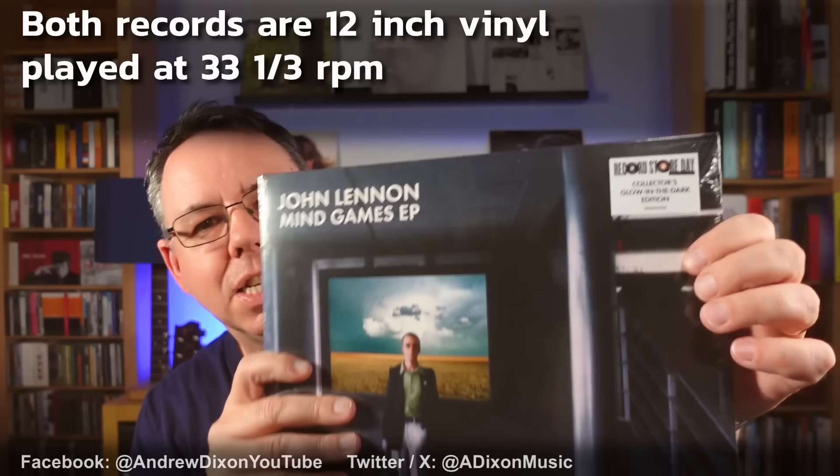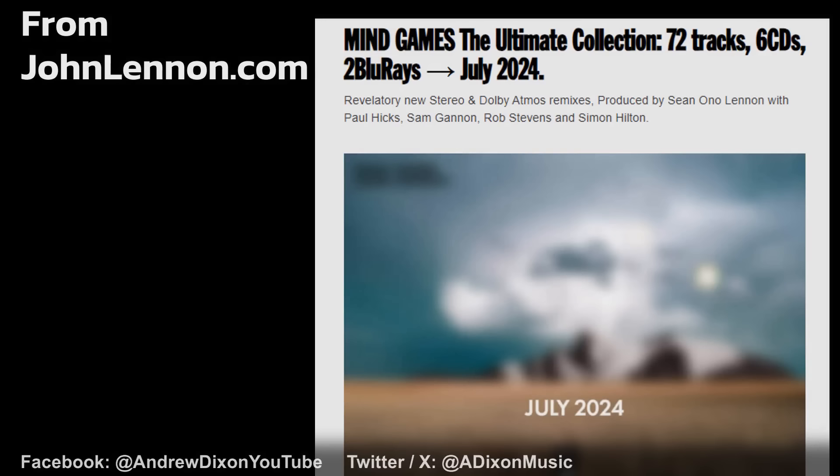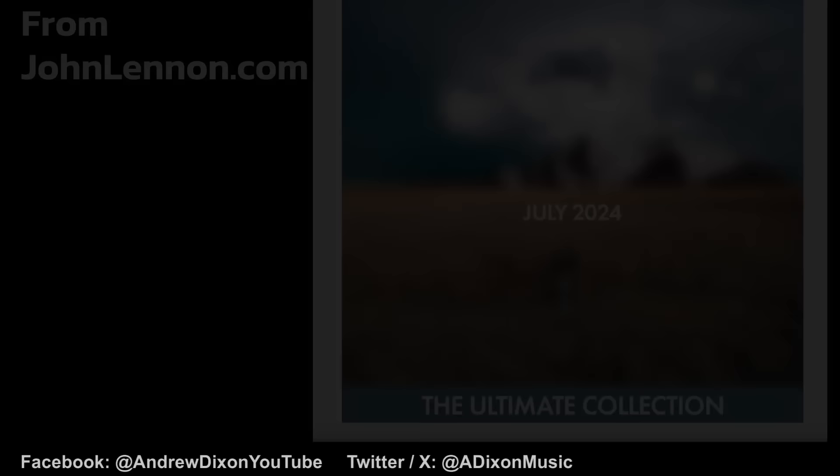It's two years in a row now that we've had a release from the John Lennon camp. For Record Store Day last year we got the Give Me Some Truth white vinyl box set — a beautiful thing. But this year it's the Mind Games EP, which is sort of the official kicking off in advance of the Mind Games Ultimate Edition box set that's going to be coming. We expect that in July, probably with an official announcement around mid-May, though it's already public knowledge that it's coming.